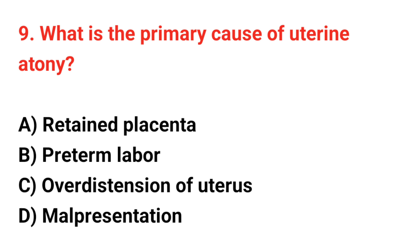Question number 9. What is the primary cause of uterine atony? The correct answer is C: Over-distension of uterus.